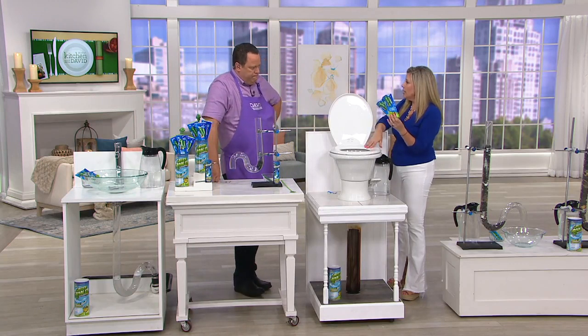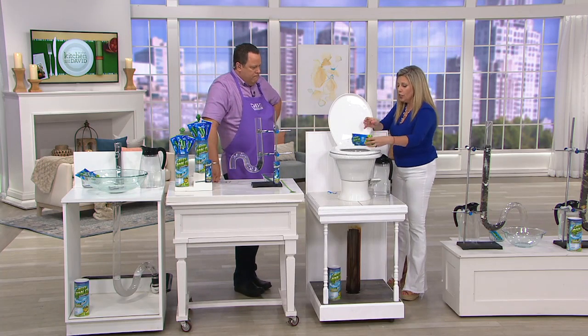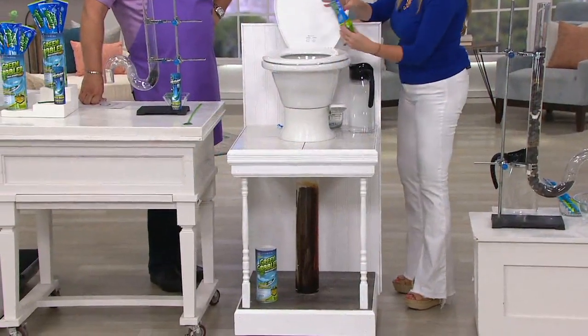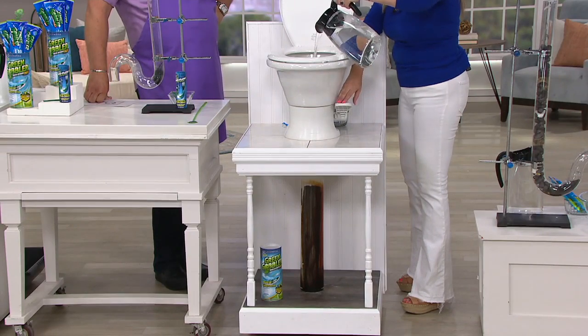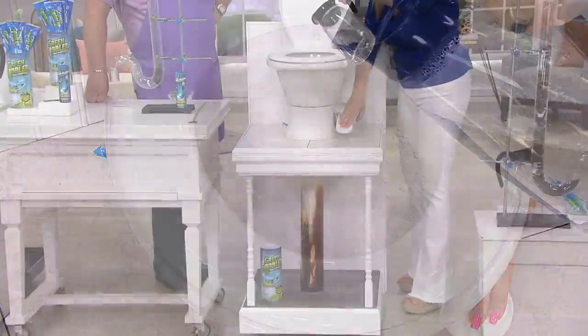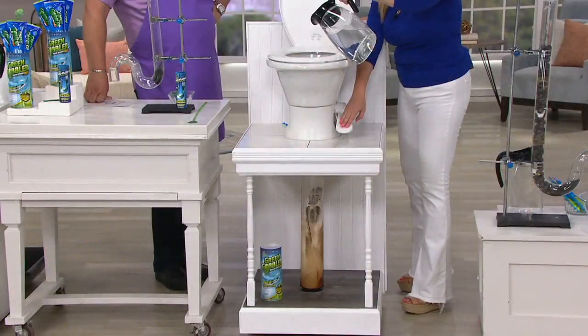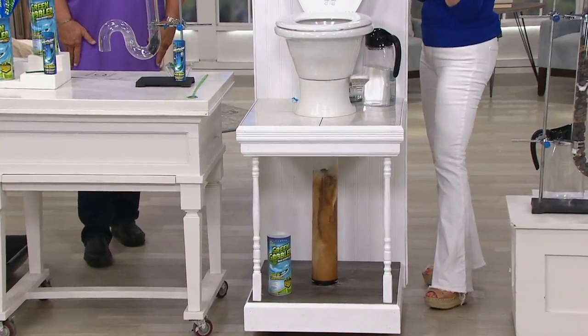The only difference between a sink clog and a toilet clog is you're going to use two packets, then activate that with hot water — as hot as you can get — and then just flush it away and you'll see it break up all of that gunk clogging your pipes.